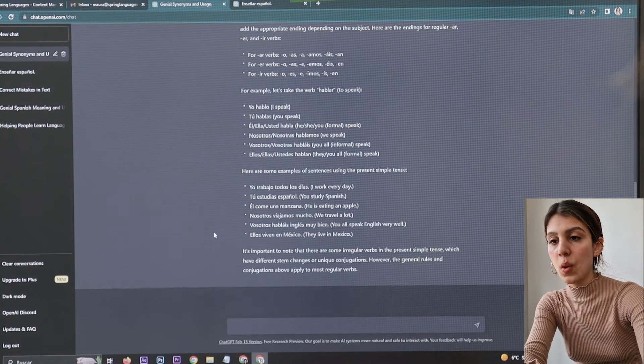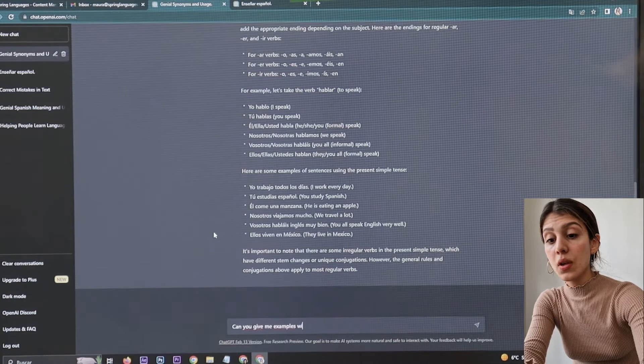And then you can ask follow-up questions like, can you give me examples with an irregular verb? Sure, here are some examples of irregular verbs in the present simple tense in Spanish, along with their conjugations: yo soy, tú eres, él/ella/usted es, nosotros/nosotras somos, vosotros/vosotras sois, ellos/ellas/ustedes son. Oh my God. I absolutely love this, Maura. It's incredible.